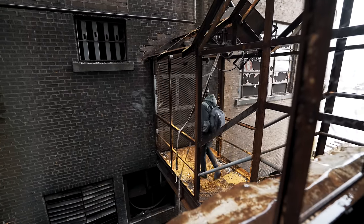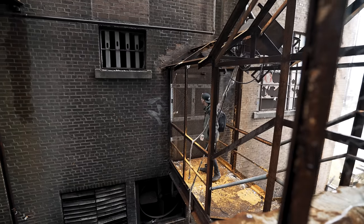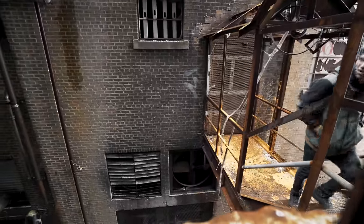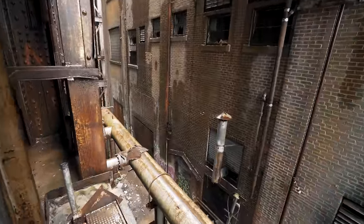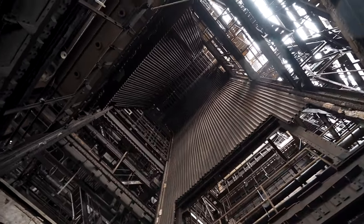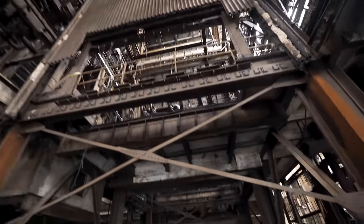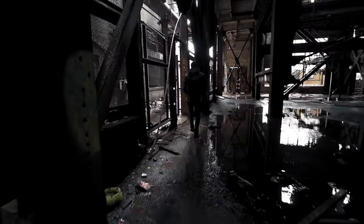This building holds the switching control room, but unfortunately most of the entrances had been sealed. We weren't giving up easily, however. Let's see if we can get into the building with the control room.